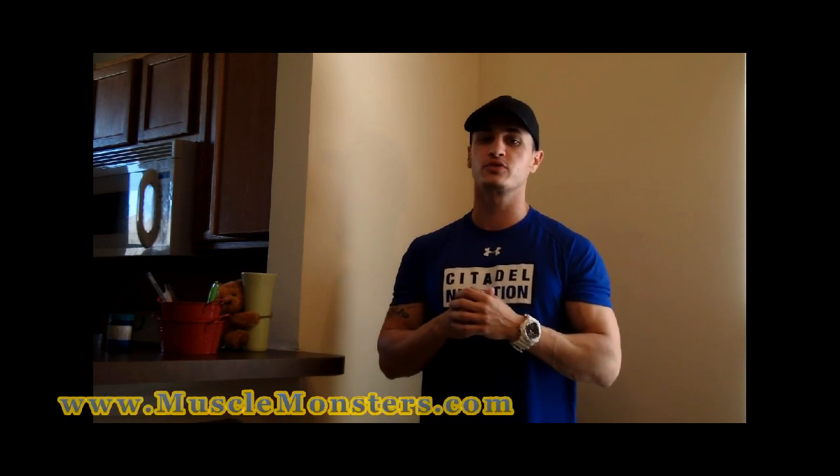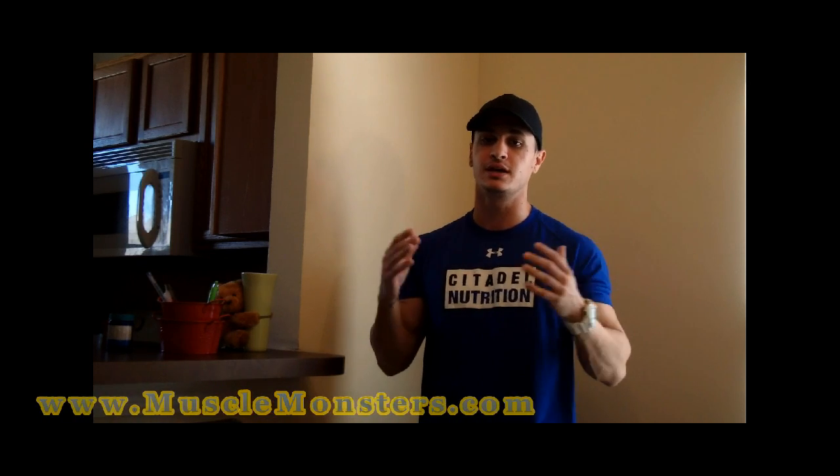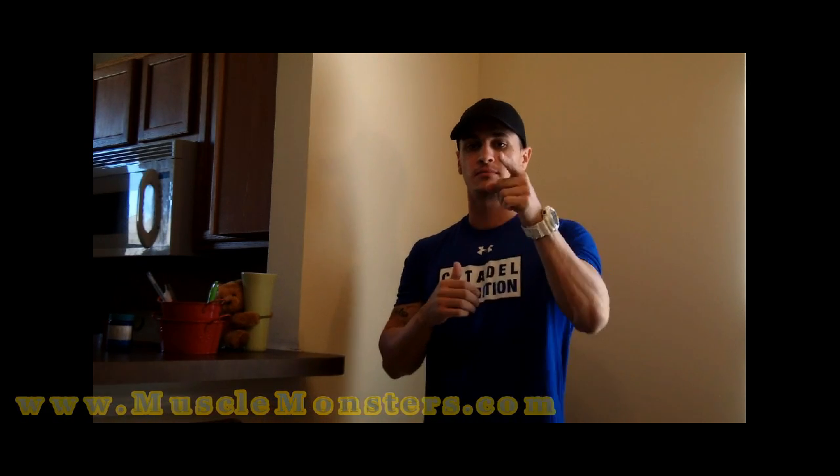And that's it guys, that's what I got for you today. I hope you enjoyed. If you did click the like button below, make sure to subscribe for more videos, and I'll see you guys in the next one. Peace.